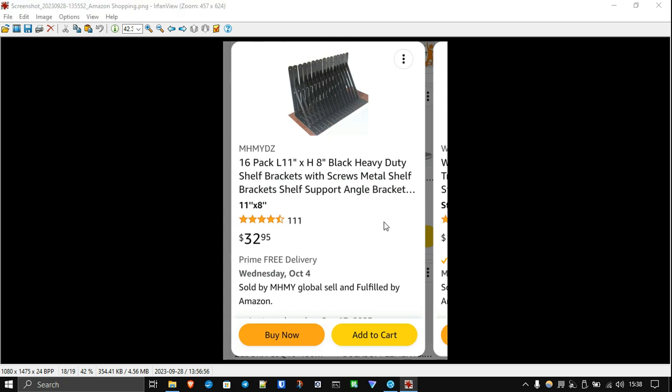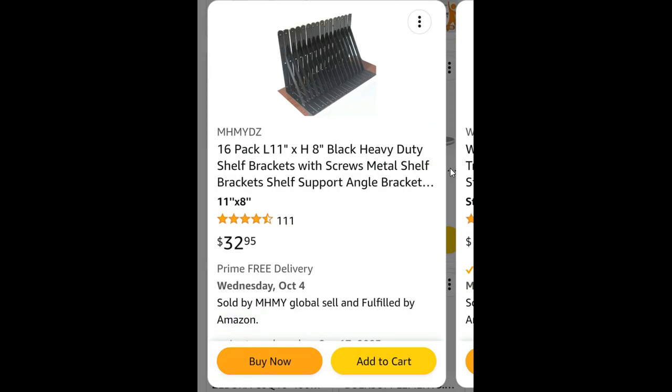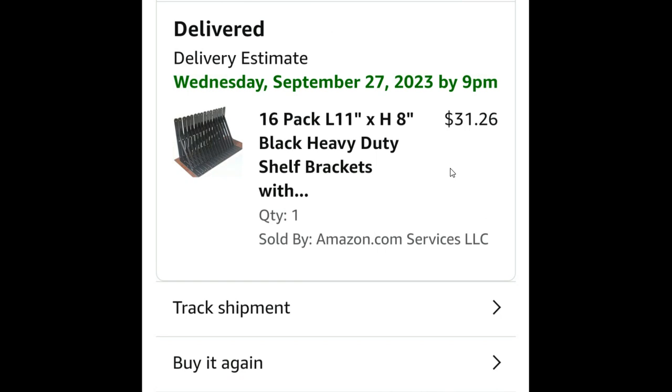I ordered a 16-pack of 11-inch brackets. Instead of paying $32.95, Amazon graciously discounted the price by $1 — $1.50 for these brackets.